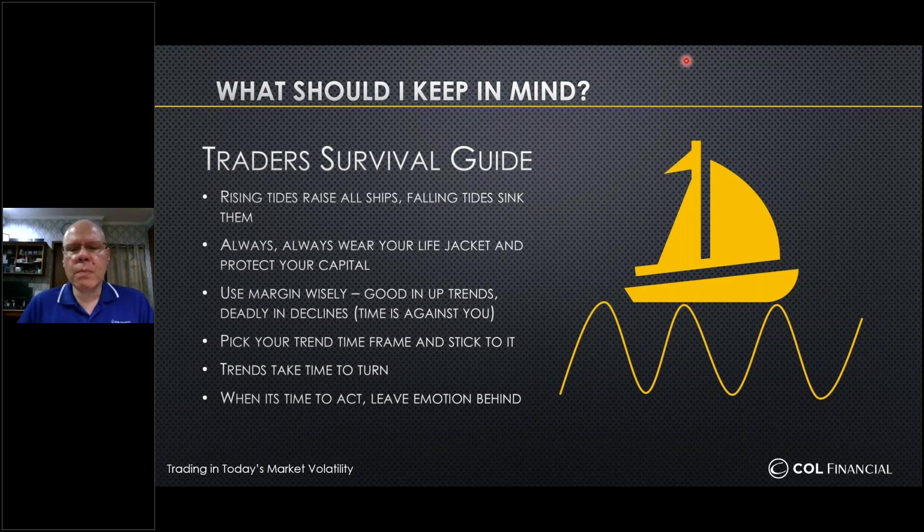Point three: if you dare use margin, please use it wisely. Margin is the ability to borrow money from your broker to buy stocks beyond your cash value. There is a time and place to use margin — this is not that time. In a downtrend, time is ticking against you: interest charges are accumulating on the loan while prices continue to drop. If you use margin in a market like this, it must be only a small portion — don't maximize your margin levels. Bring it down, perhaps to 20 or 30% at most. The last thing you want is a margin call when prices are near their lows, as prices can stay down for an extended period.